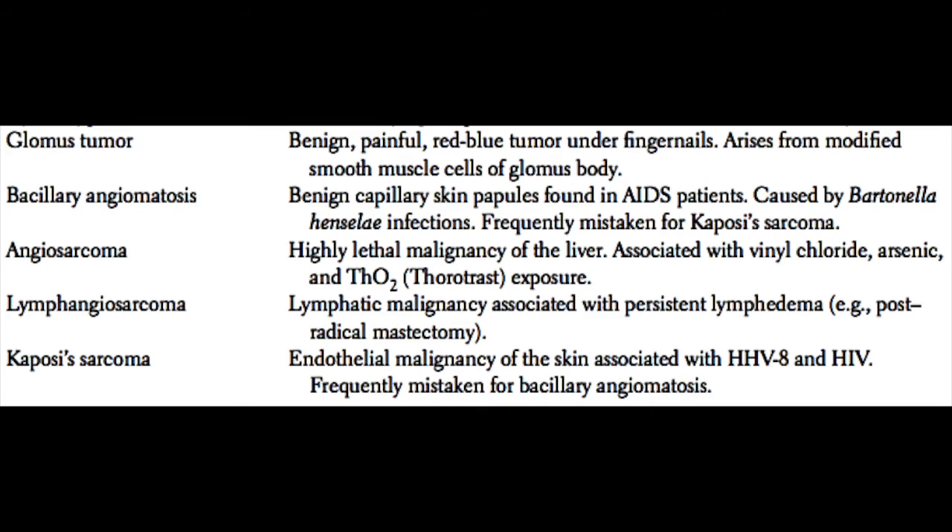Kaposi sarcoma is an endothelial cell malignancy of the skin that is associated with human herpesvirus 8 and human immunodeficiency virus. Kaposi sarcoma is frequently mistaken for bacillary angiomatosis.